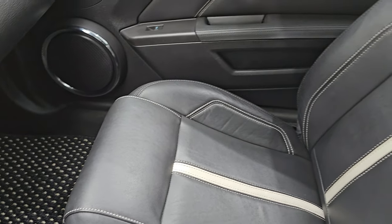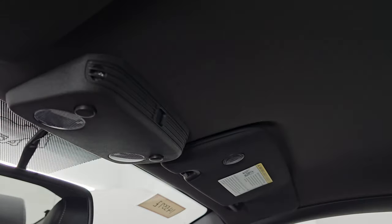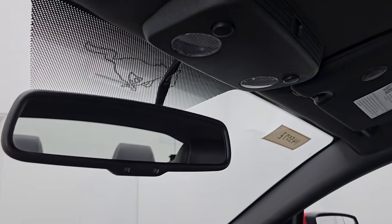The passenger's side has the same interesting floor mat, and the passenger's side seat is in excellent condition. The car smells very clean inside — don't think it's ever been smoked in. The headliner is in great shape. You get Homelink buttons for your garage door, security systems, and lighting systems, as well as an auto-dimming mirror.